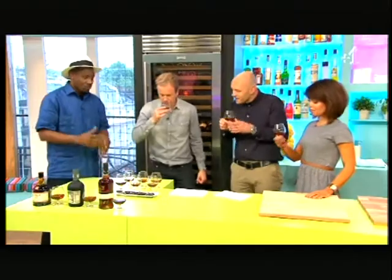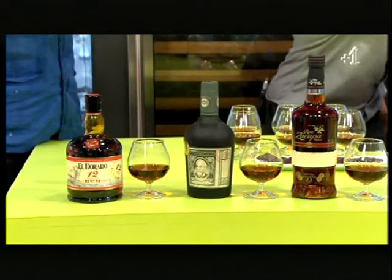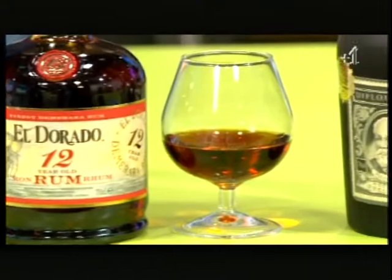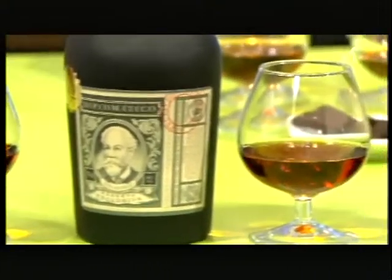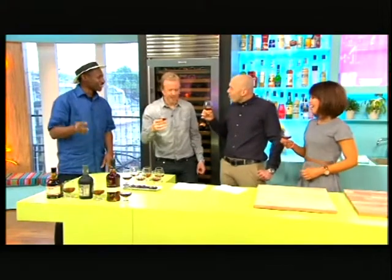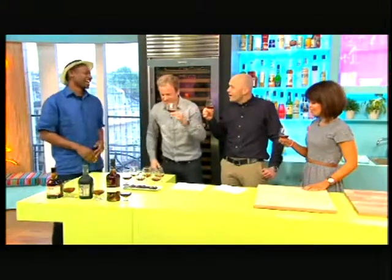So tell us what we're going to taste first of all here. Well, most people assume that rums are from the Caribbean or the Caribbean islands, so I thought I'd get a selection of rums from Central America and South America. That is so nice. I want to be sitting in a leather Chesterfield sofa. Exactly, in a dark wood-paneled room. That's a description of rum.